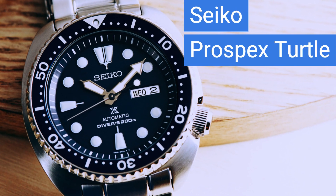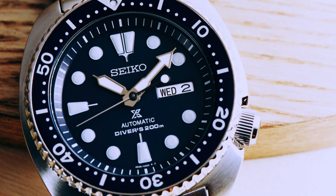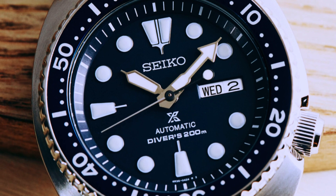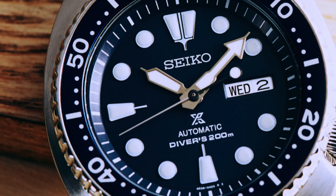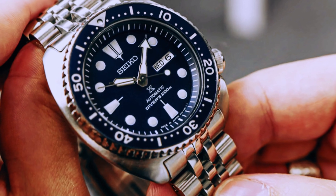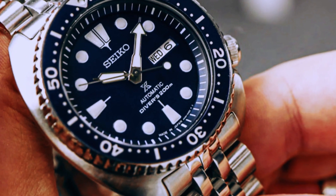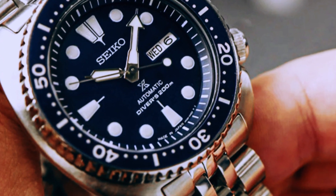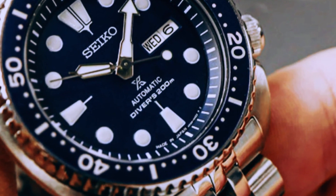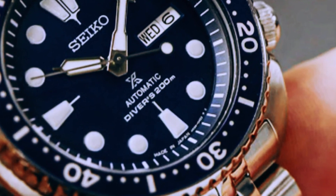Last but certainly not least, we revisit Seiko for the Prospex Turtle, a watch priced around $500 renowned for its iconic dive watch design. Housed in a timeless 45mm steel case, the Seiko Turtle is sturdy and has a strong presence on the wrist. It features an automatic movement with a power reserve of up to 41 hours, is ISO 6425 compliant, and boasts 200m water resistance. Its excellent luminosity makes it a dependable companion for dive enthusiasts. Whether exploring the ocean depths or navigating everyday life, the Seiko Turtle is a reliable partner.